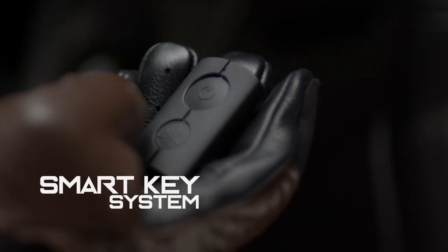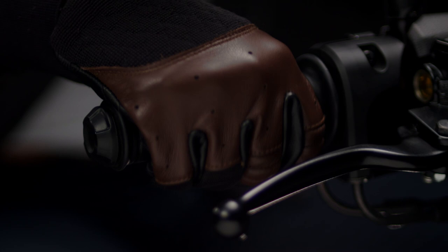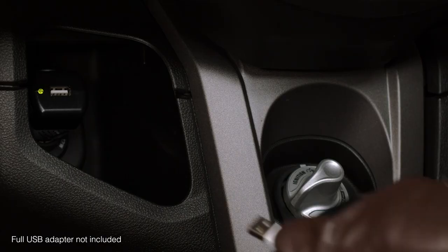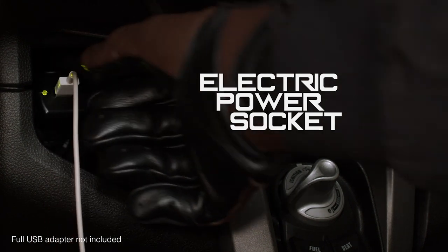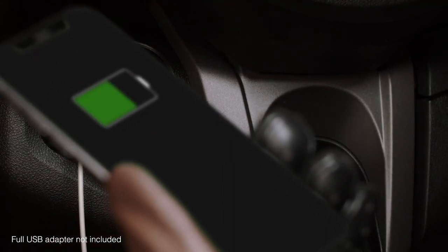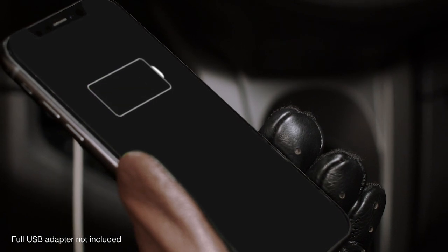The machine detects the smart key on the rider, which allows use of the main switch knob to start without needing to insert the key. A 12-volt power socket is located in the left-hand storage, and the right-side storage pocket comes with a waterproof lid and can fit a large 7–8-inch smartphone or tablet.